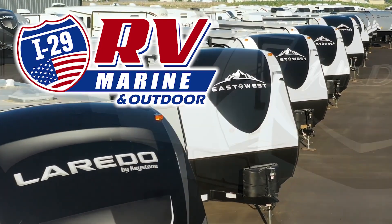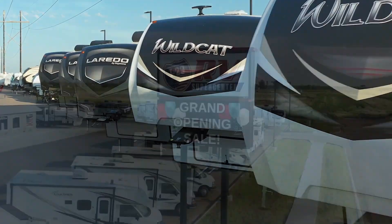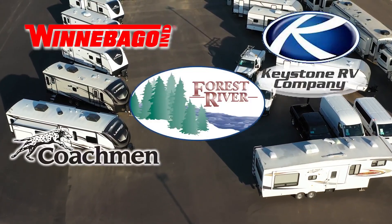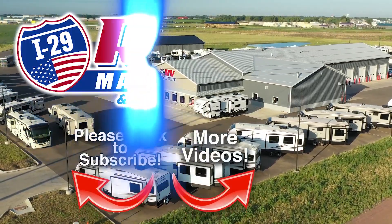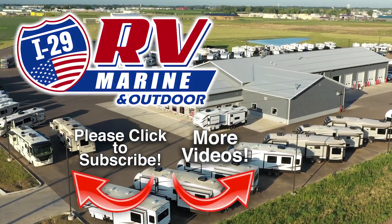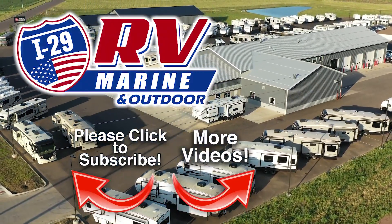In Sioux Falls, covering four states, I-29 RV Marine and Outdoor carries the best brands made by Winnebago, Forest River, Coachman, Keystone, KZ, and Crossroads, and more. Be sure to subscribe to our channel to see the latest videos. We are constantly adding new inventory. Discover how you and your family can start experiencing the RV lifestyle today at I-29 RV Marine and Outdoor.